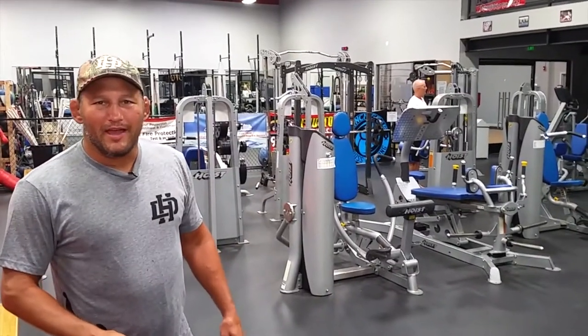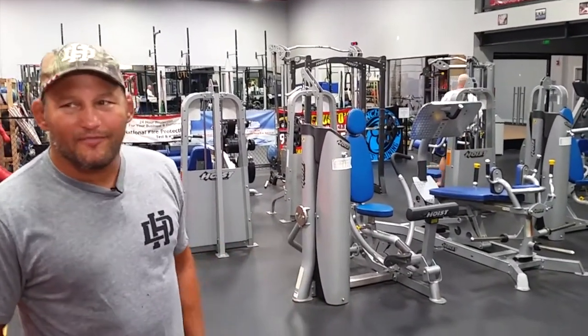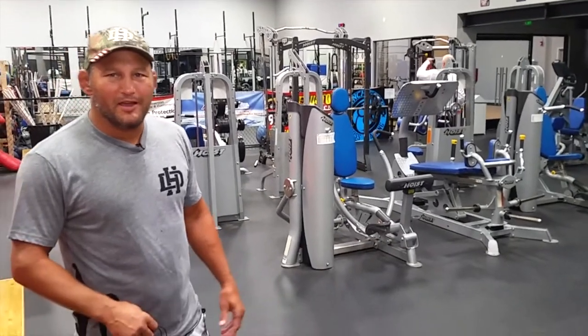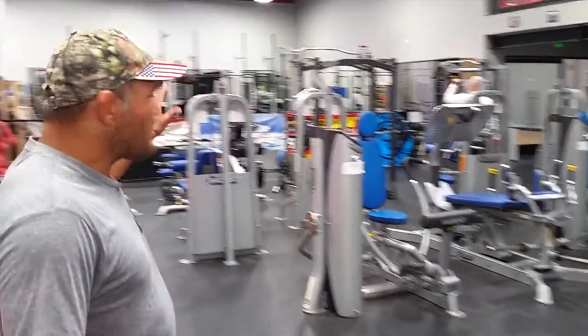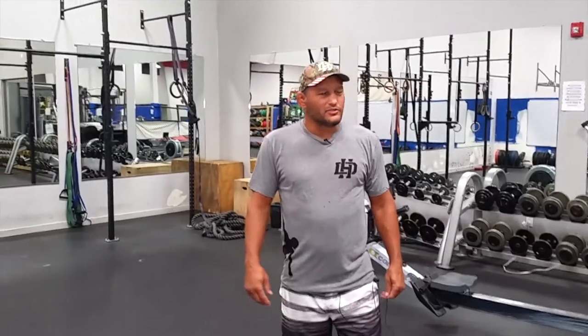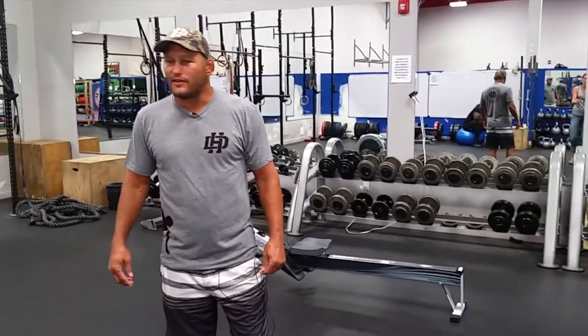Here's some of the weight equipment we have that I personally have always used for a number of years doing my cross training and circuit training here. We've got a big functional fitness area as well, and here's some of our functional cross training fitness area.